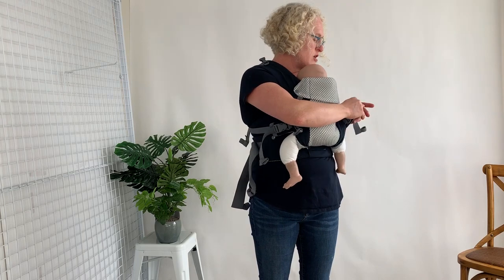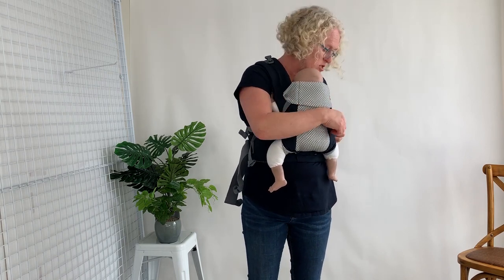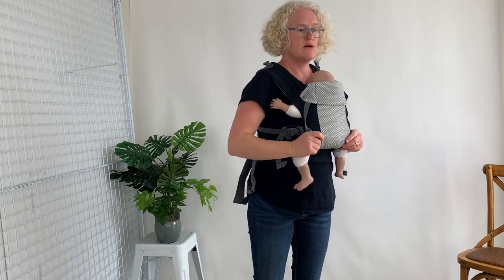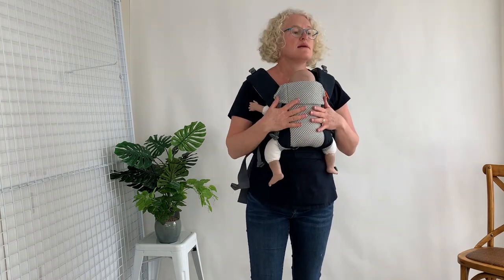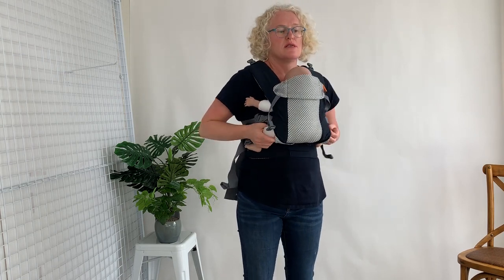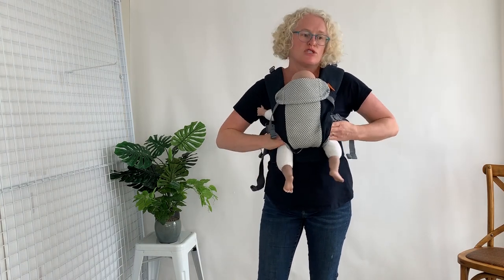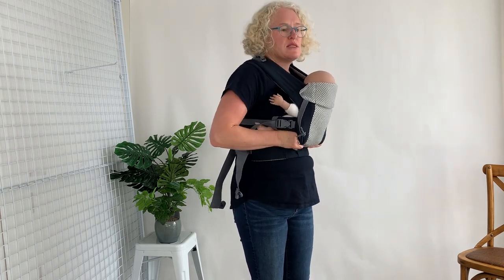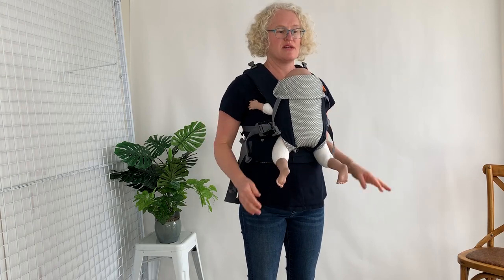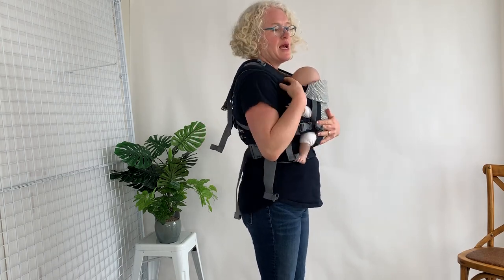I'm showing you the Gemini straps crossed — you can also use the Gemini backpack style, but most of our customers choose to wear it crossed because it's so easy and so comfy. You can see there nice clear airways. You can wear the straps wide on your shoulders. The position is nice and supported — you can get the little knees up and the tailbone down. If you find your baby is getting into a flat position, just scoop under and do what we call a pelvic tilt: lifting the thighs and tilting the bum under.